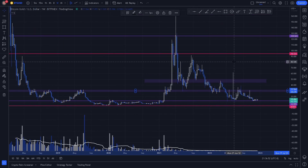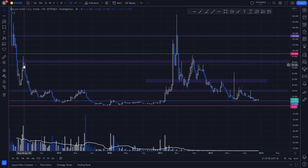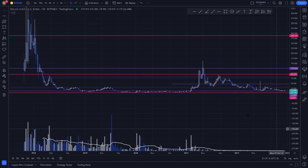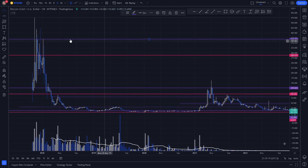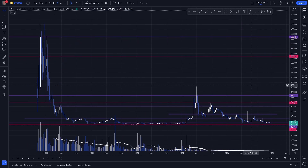We also notice a key level here with multiple reactions acting as resistance, support, and resistance again. These key reversal points have drastic moves reversing from the key level on the weekly chart. We can also plot our weekly swing high right around 368. So these are all of our key levels plotted on the chart. If you enjoyed the video, go ahead and hit that like button and subscribe for more videos like this.